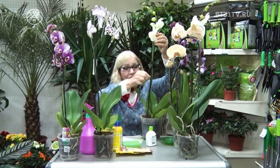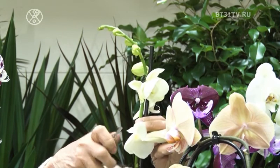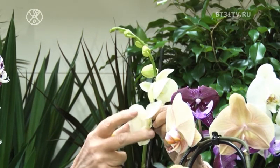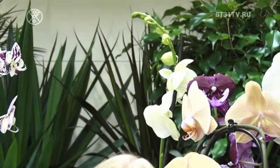Некоторые говорят: уже увядание цветочков, что делать, а стебель-цветонос зелёный хороший? Как продолжить цветение? Если всё повяло, а цветонос зелёный — вы не должны его обрезать. Вот последний цветочек — над ним срезать все завявшие соцветия, а его оставить. И вот из этой почечки будет продолжение цветоноса.